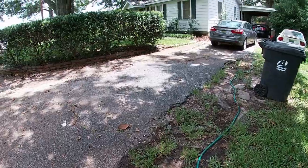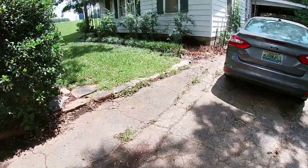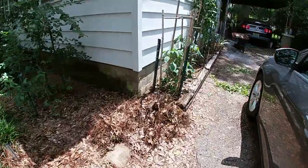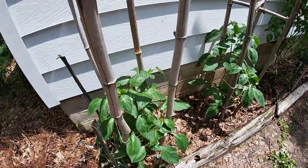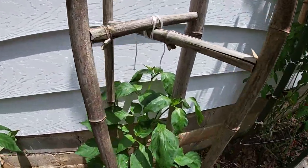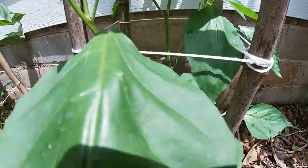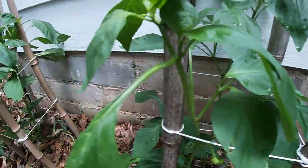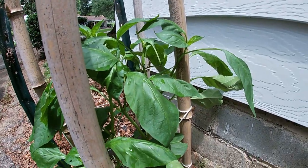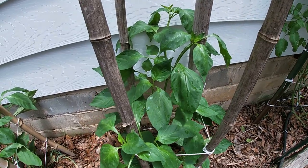We'll take you over by the south side of the house to take a quick look at that bed where we started working this morning. What we've got here is our sweet banana peppers. Looking at them, I see we finally got one banana pepper right there, but other than that I don't see any. A lot of new green growth — plants are looking good, but not a lot of peppers.